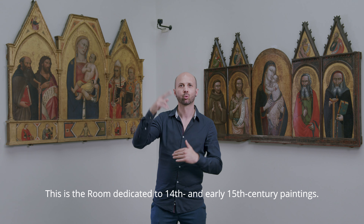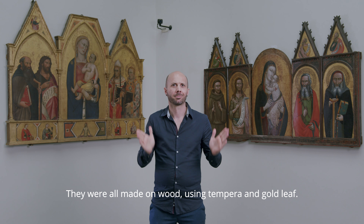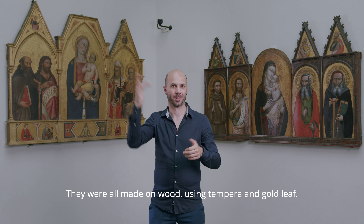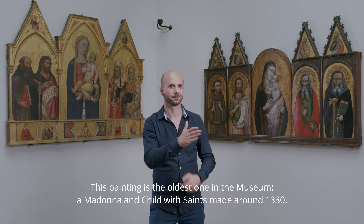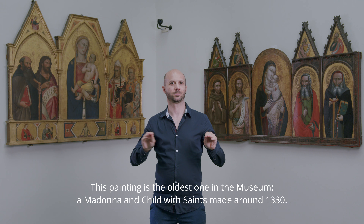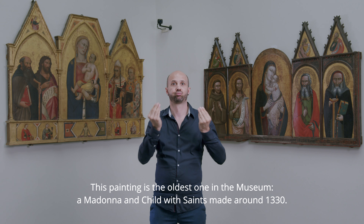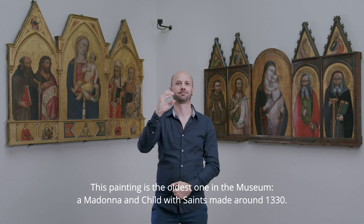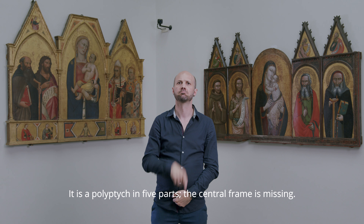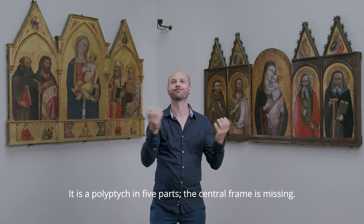This is the room dedicated to 14th and early 15th century paintings. They were all made on wood using tempera and gold leaf. This painting is the oldest one in the museum, a Madonna and Child with Saints, made around 1330. The artist is unknown. It is a polyptych in five parts, and the central frame is missing.